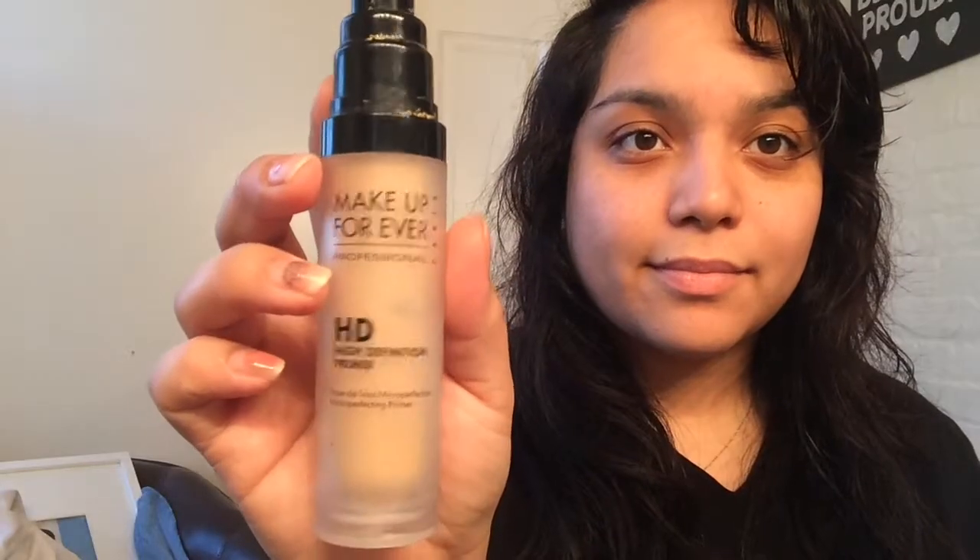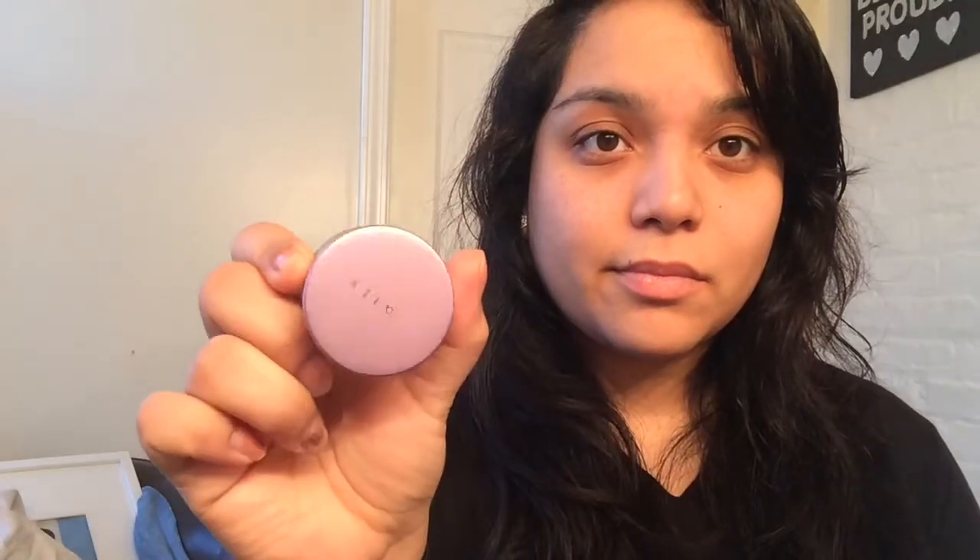Then I use my Makeup Forever HD primer. I smelled it and it smells weird — don't mind me, I am weird like that. Then I use my Mali primer in the color light. It's really yellow and it really makes my eyes brighter. I love this stuff, I use it seriously every day, and then I just buff it in.